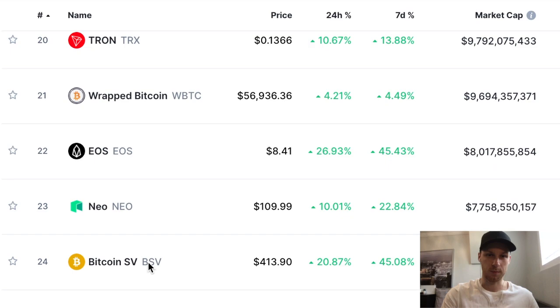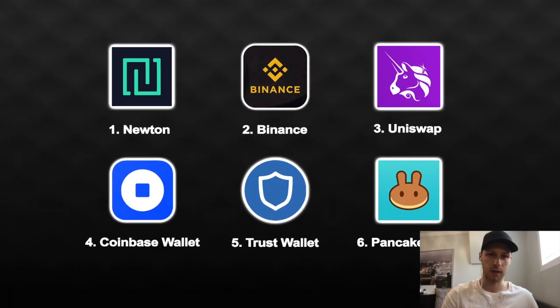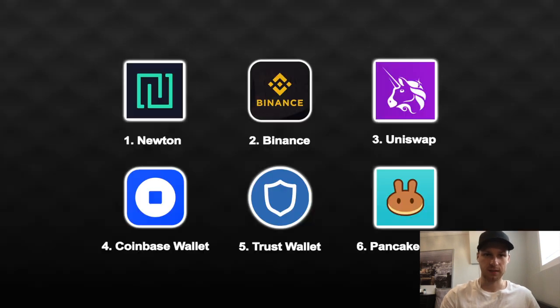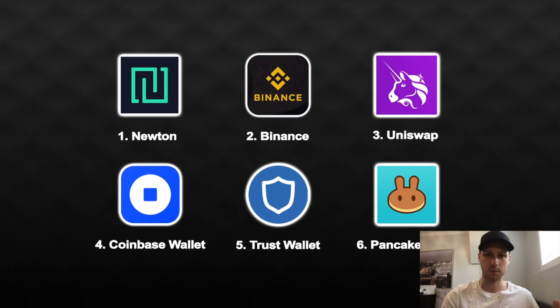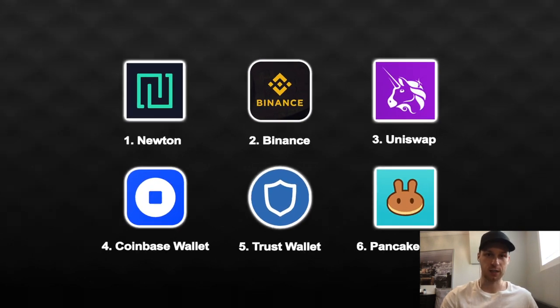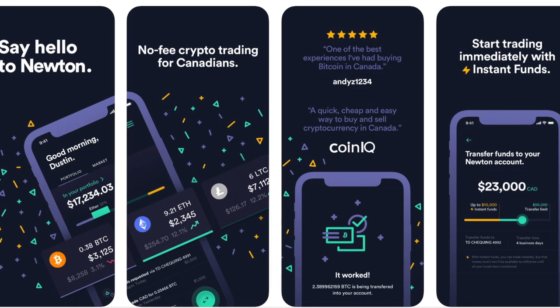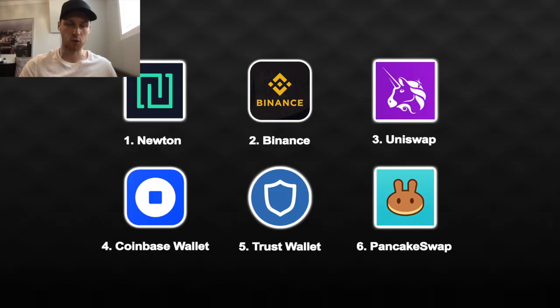When I started, I had no idea how to buy 99% of coins, but I've been exploring crypto and found out all I really need is six or seven apps. There are hundreds of exchanges and wallets, but these six or seven let me buy basically thousands of options. Quick summary: Newton is one of the cheapest Canadian exchanges — I deposit Canadian dollars there. Then there's Trust Wallet, Binance, Coinbase Wallet, and other options for lesser-known coins.